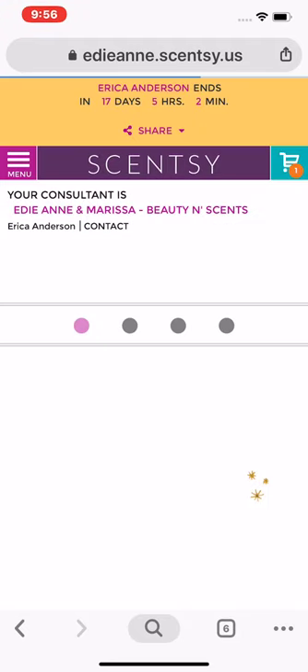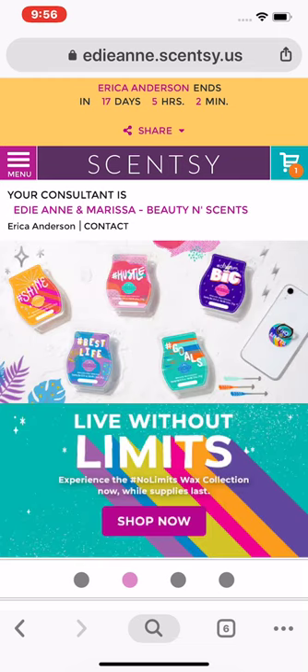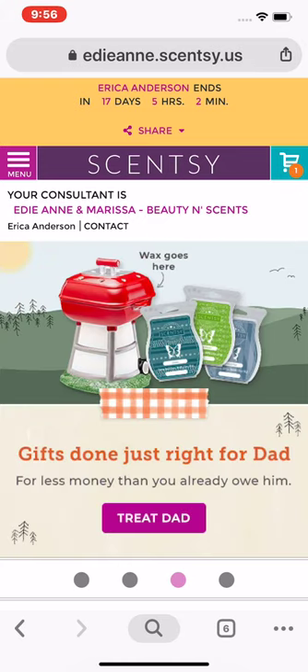Thanks for being such amazing customers! If you have any questions or want us to place the order for you, just send me a quick message with what you want, I'll place the order and we'll figure out the payment. Have an amazing day!